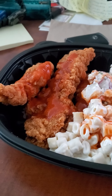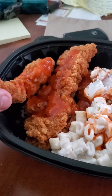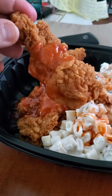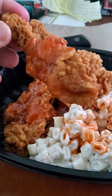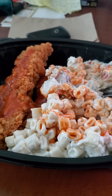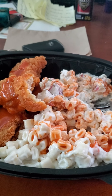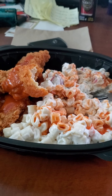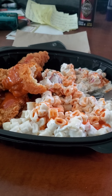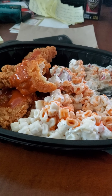So here are the spicy chicken tenders — I put some ghost pepper sauce on them. I'm going to give you guys a review on these chicken tenders with the ghost pepper sauce. The chicken is very crunchy, and you definitely taste the heat from the ghost pepper sauce.